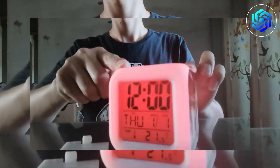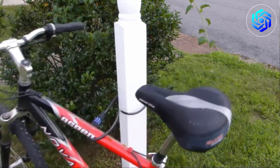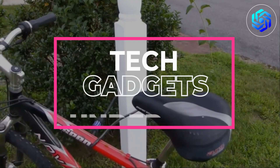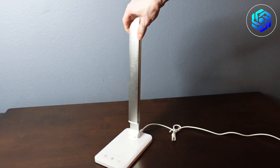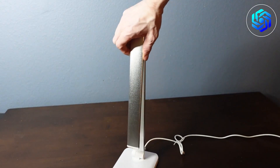Are you a student on a budget but still want to stay on top of the latest tech trends? In this video, we're showcasing the best affordable tech gadgets under $20 that are perfect for students. Get ready to explore some amazing tech gadgets that are both affordable and high quality.